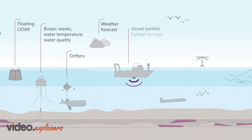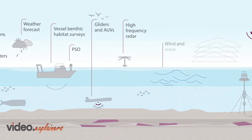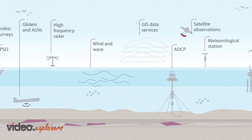Public and private ocean data sources are disparate and disconnected. Integrated data is required to execute safe, effective and profitable offshore wind operations.